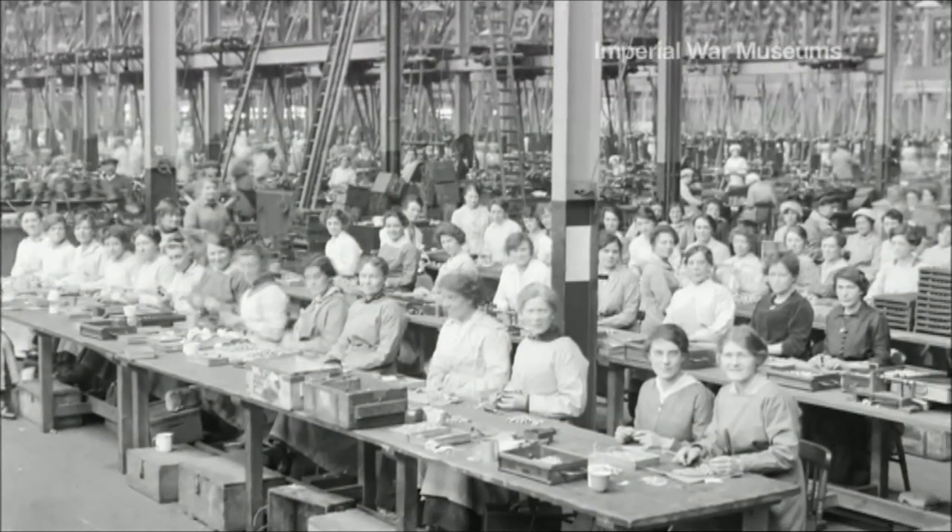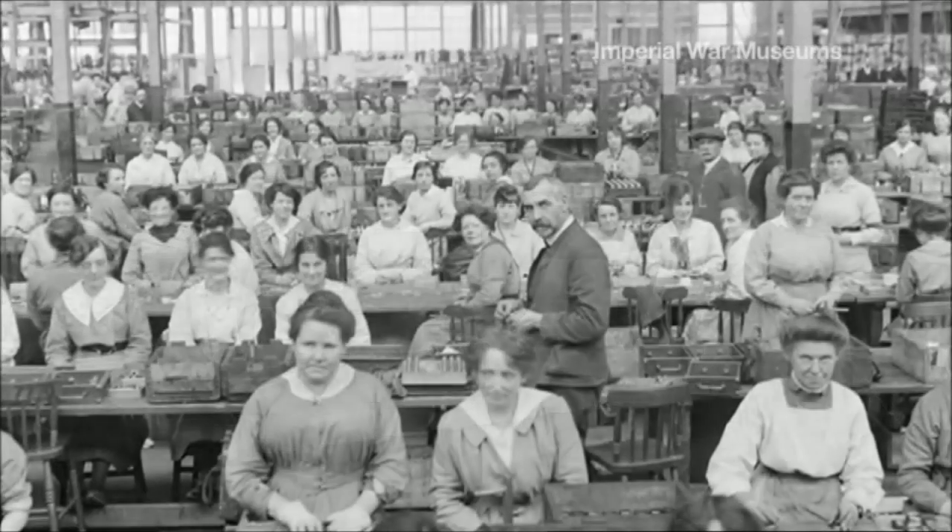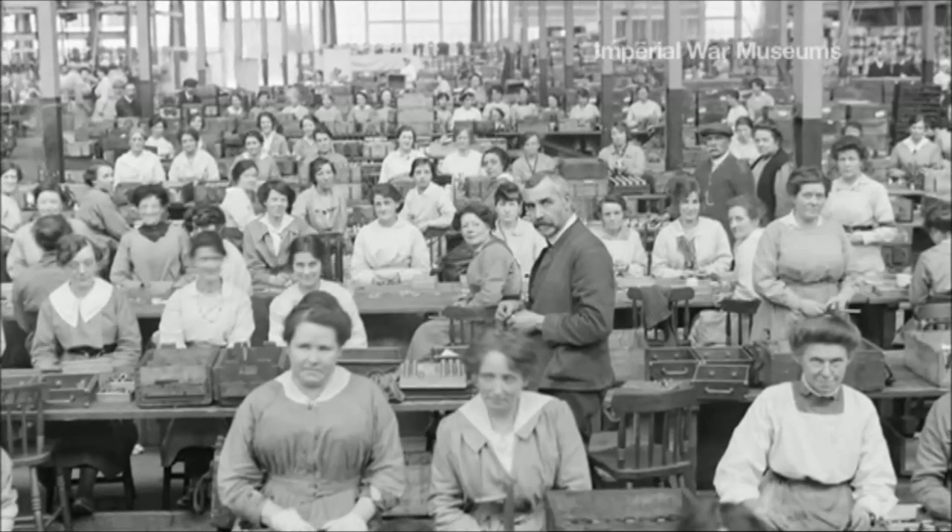The Royal Arsenal was by far the most important military factory in the British Empire. Britain could not have considered taking part in the First World War had it not been for the Royal Arsenal.